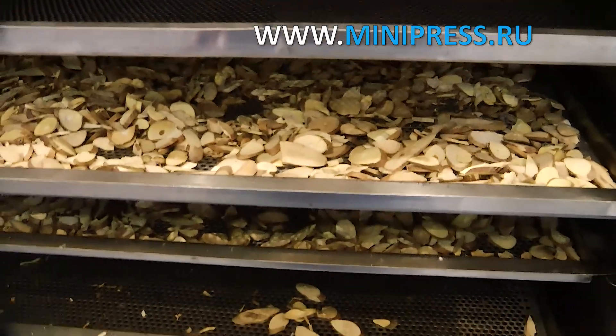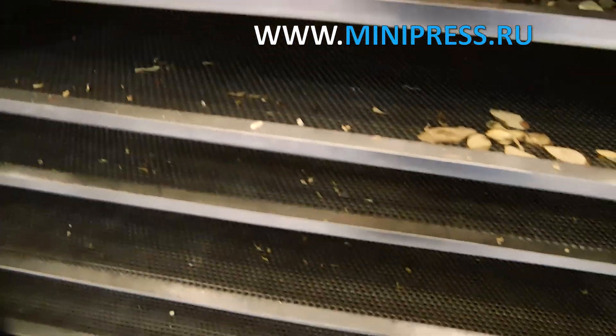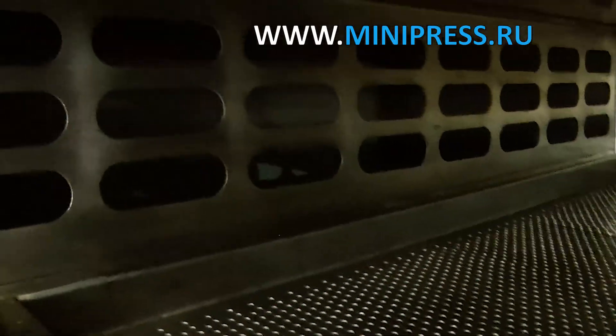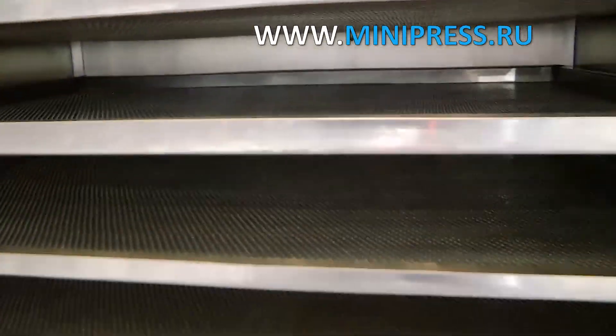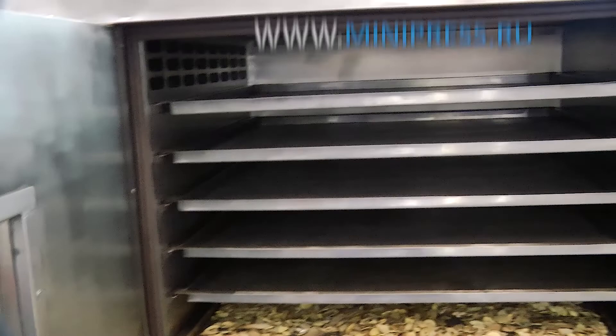I chose one company in Germany which produces pharmaceutical equipment, went to their website, and wrote a letter in which I indicated the desired parameters and the capabilities of the machine. I did not specify a particular machine — I wanted to see what they could offer me. A week later I received the answer that they do not make the drying oven for production purposes, but they can develop and produce it at the customer's request by the end of next year. That was too long for us, so I decided to look for other manufacturers.